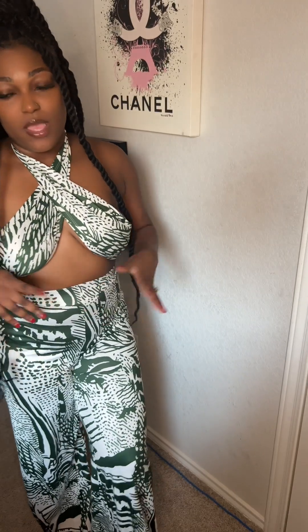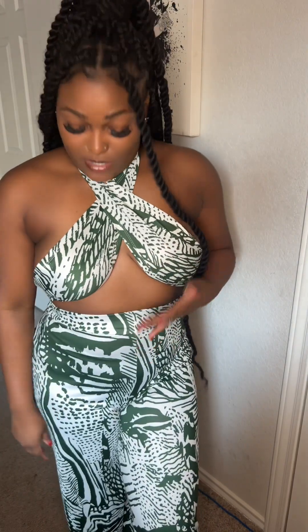Alright y'all, I'm gonna try on the next one. Here is the next outfit — this is like my most favorite out of all of the outfits. I love it, y'all, just look at it.